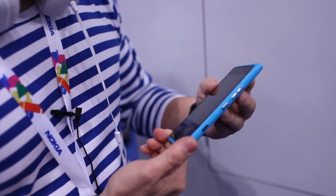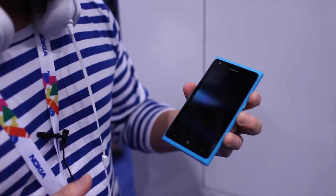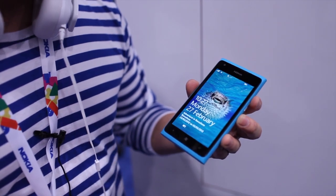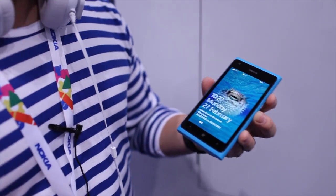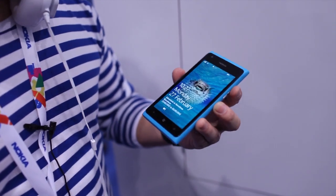This device has a gorgeous 4.3 inch AMOLED display with clear black technology. What that means is that I can view content indoors and outdoors in clear and direct sunlight.